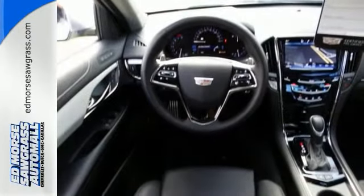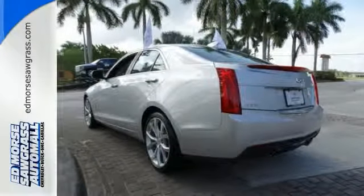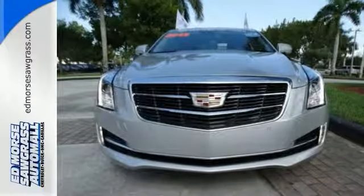You'll also get Bluetooth, sunroof, and navigation, and much, much more. And experts like the quiet interior of this Cadillac performance.